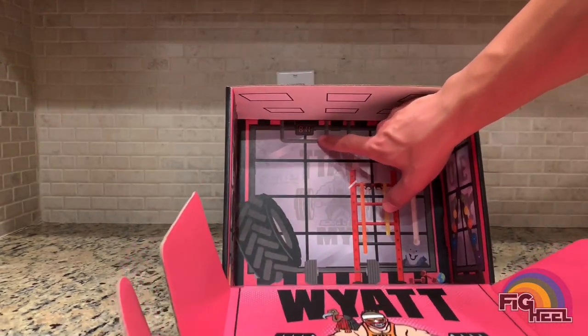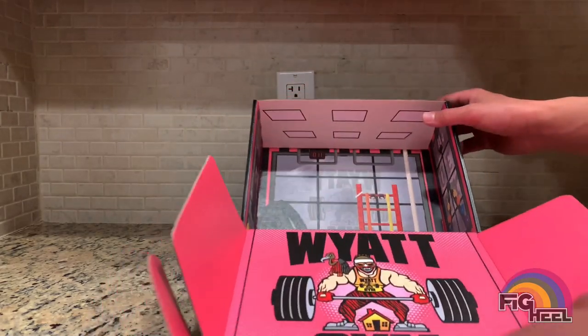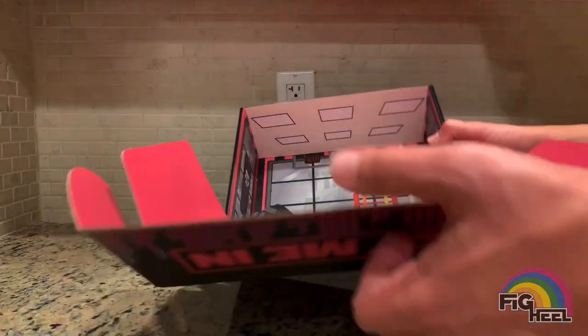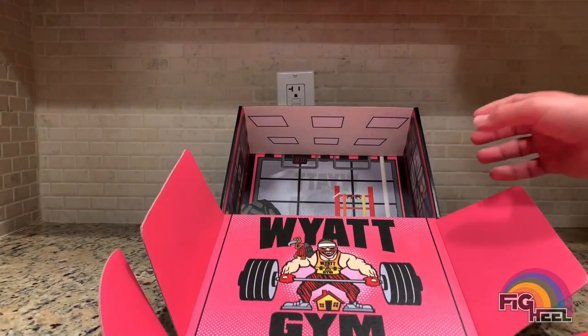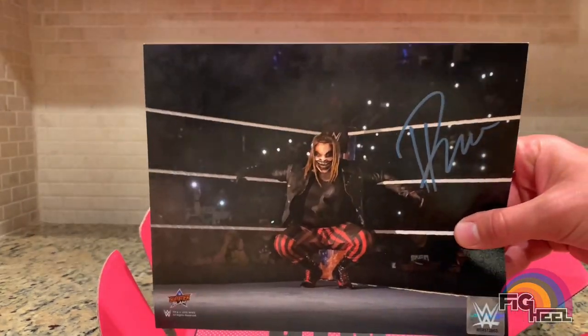On the clock it says 8:11 — that's got to mean something, maybe I'm not paying enough attention to know. There's a lot on this box.